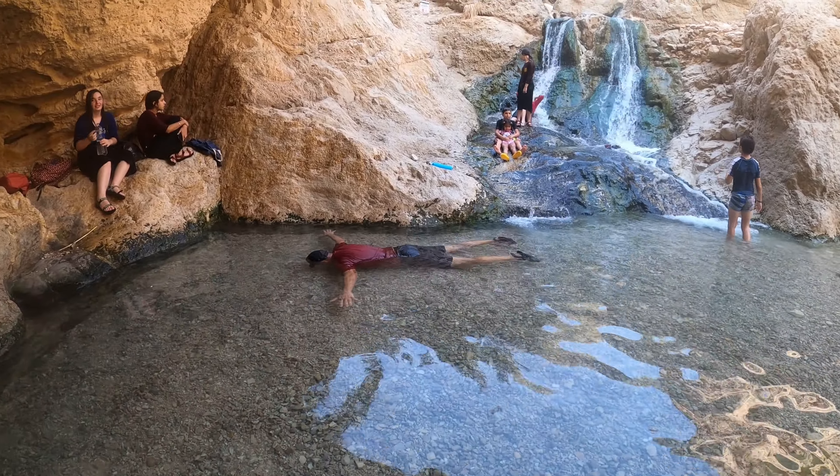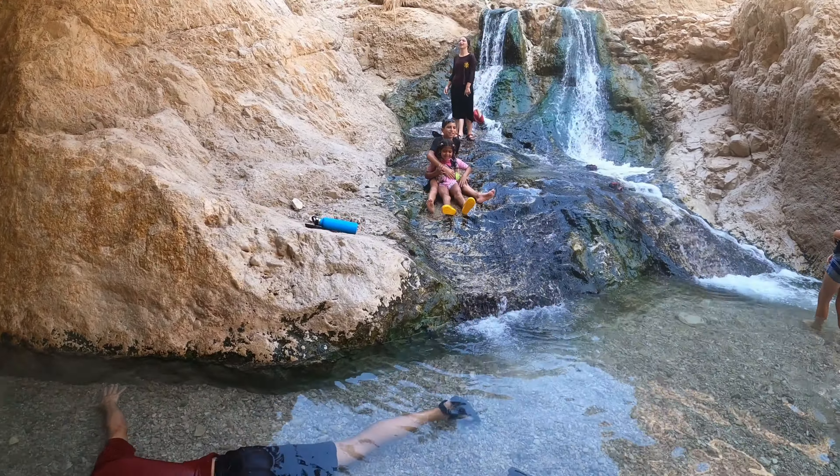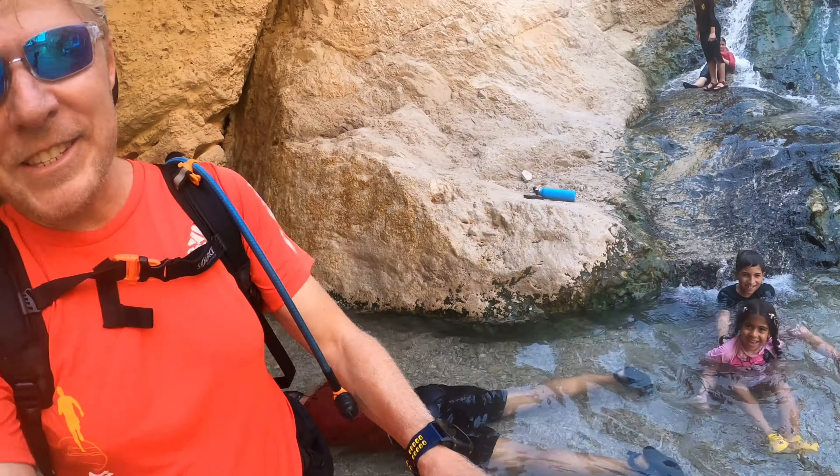There are countless ways that you can enjoy this pool. You can either do what Tuvia is doing, or you can slide down the waterfall into the pool. It's a paradise of fun.